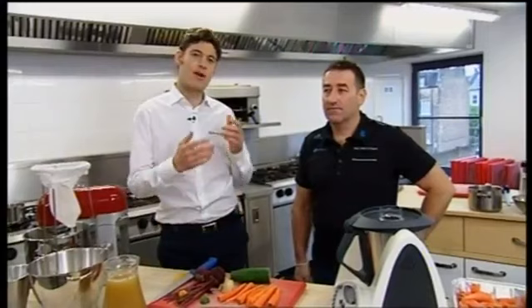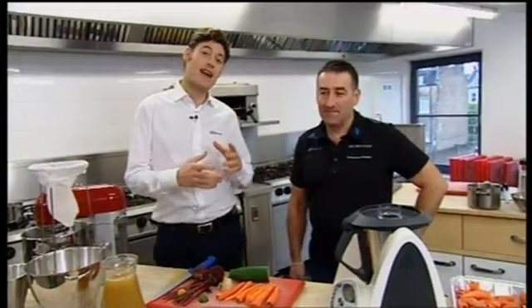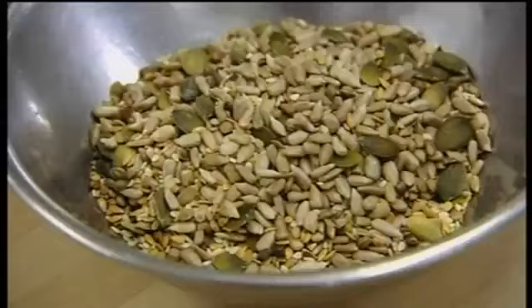Hello, welcome to Leith's School of Food and Wine in London. We're here with the Head of Nutrition from Sky Pro Cycling, Nigel Mitchell. Hi Nigel. What we're going to do is have a look through how the cyclists get ready on the Tour de France at the beginning of the day — all the meals and so on. We're going to start with breakfast. Tell us what you've got here.